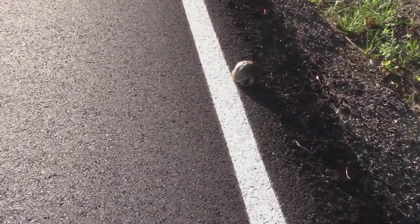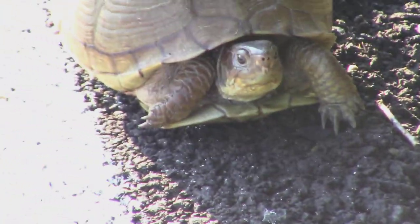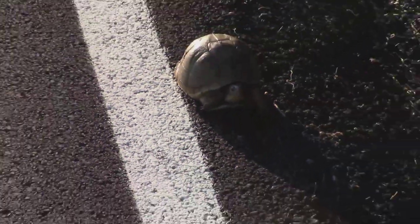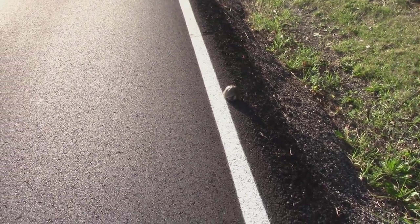Look what I see — a box turtle, just got his head looking out. He's right on the white line, on the other side of the white line. Hopefully he stays that way, because if he gets out in this road he might get run over.